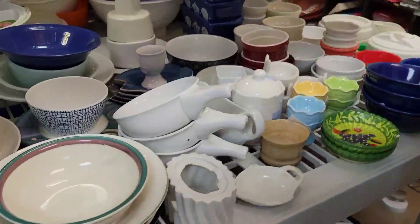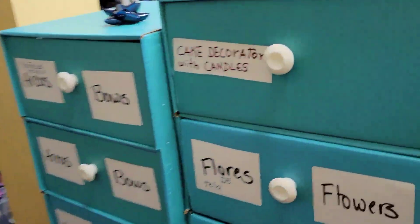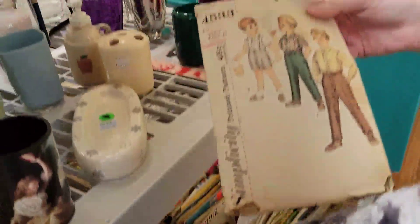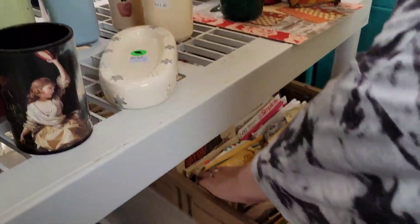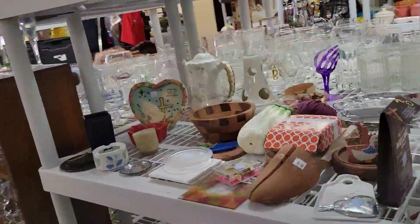Some items that looked like glass turned out to be plastic — they kind of fooled me. There was a Mary Engelbreit picture. I don't know much about her but I know people collect her, so let me know in the comments if I should have gotten it. There was some fabric and a bunch of vintage sewing patterns — Simplicity and McCall's, a lot from the 60s and 70s. Let me know if you collect those and I can go back. I've picked up patterns before but I wasn't quite sure what to look for, so I left them thinking I could always go back.